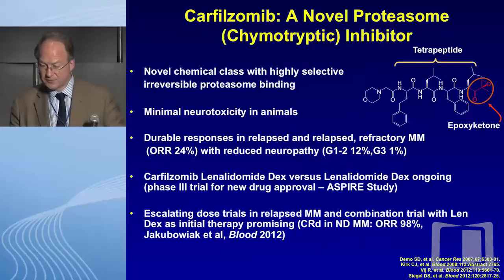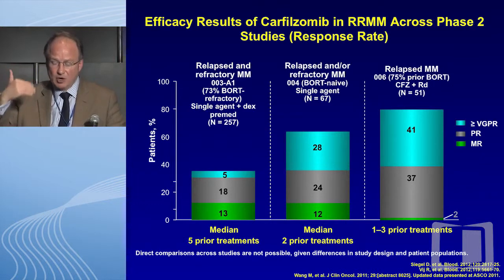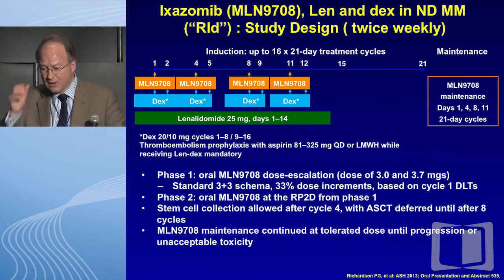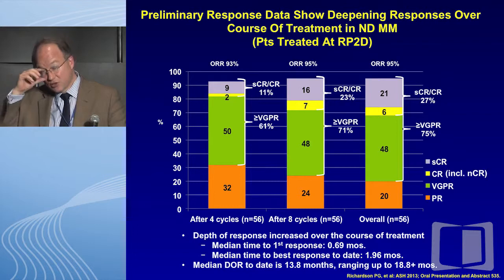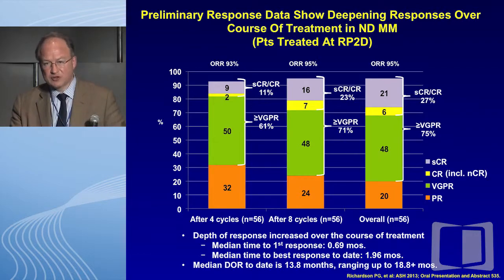Moving very quickly through carfilzomib — very exciting and promising, especially in combination. I show this as the platform for the ASPIRE trial showing the combination of CRD being so promising, led by Rubin. I also want to mention ixazomib, the first orally bioavailable proteasome inhibitor, MLN-9708 as it used to be called. When combined with lenalidomide, remarkable responses have been seen in the upfront setting, and in the relapse setting this drug has also been very promising. Right now it is going forward in the newly diagnosed and relapse settings as part of confirmation strategy.